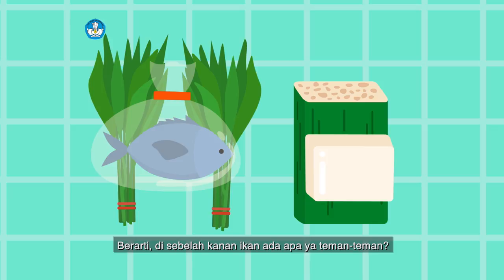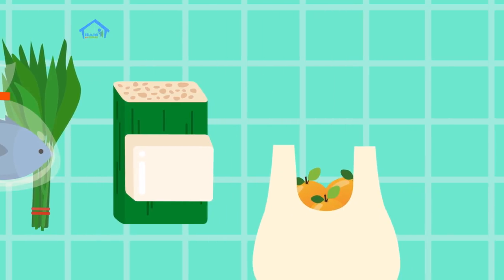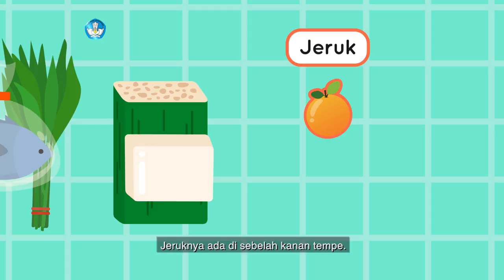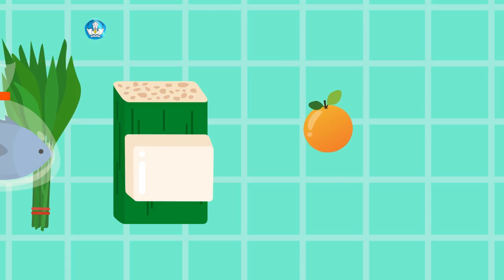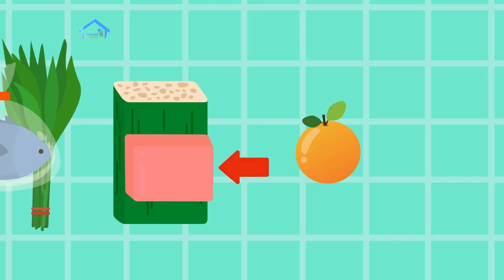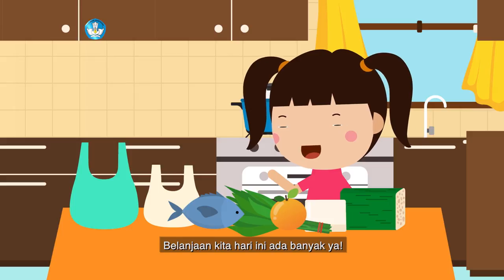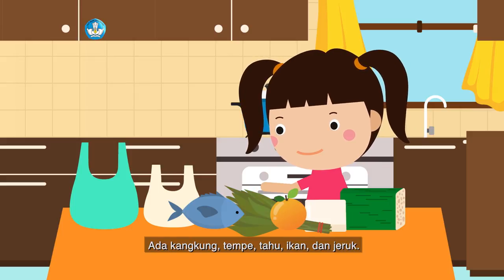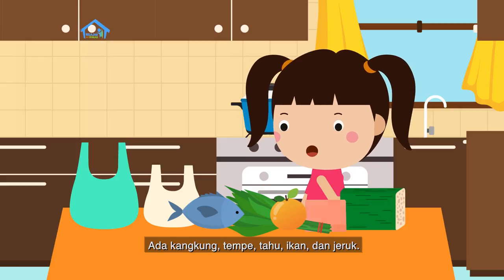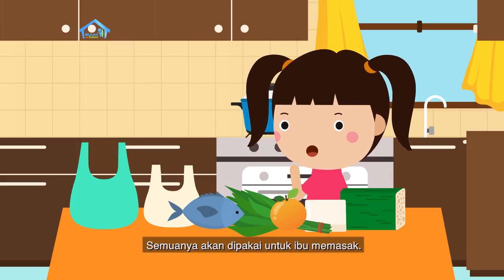Berarti di sebelah kanan ikan ada apa ya teman-teman? Betul, ada tempe. Ini ada jeruk juga. Jeruknya ada di sebelah kanan tempe. Berarti di sebelah kiri jeruk ada apa ya? Betul, ada tahu. Senang sekali ya teman-teman, belanjaan kita hari ini ada banyak ya. Ada kangkung, tempe, tahu, ikan, dan jeruk. Semuanya akan dipakai untuk ibu memasak.